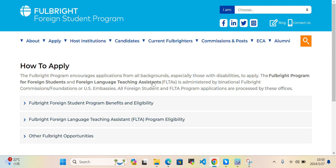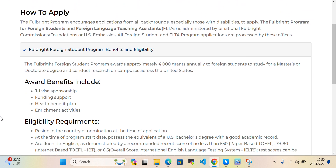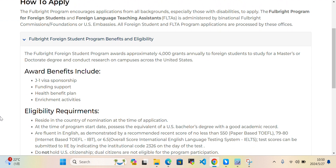Fulbright encourages applications from all backgrounds, especially those with disabilities. The Fulbright Foreign Student Program awards approximately 4,000 grants annually to foreign students to study for a master's, arts, or doctorate degree and conduct research on campuses across the United States.